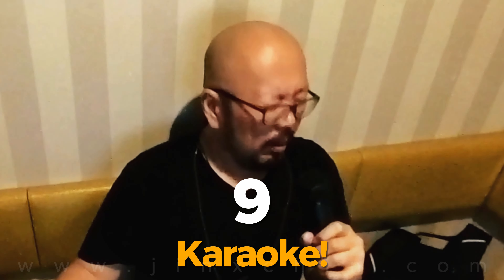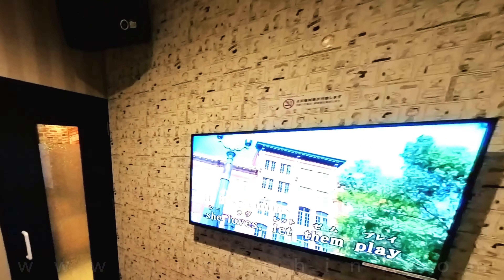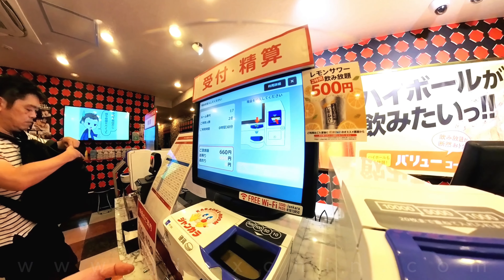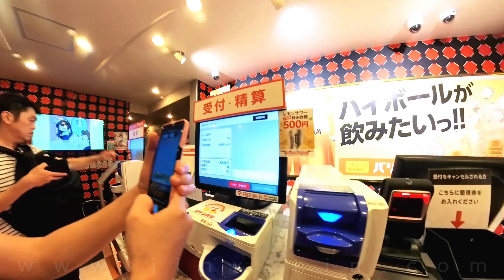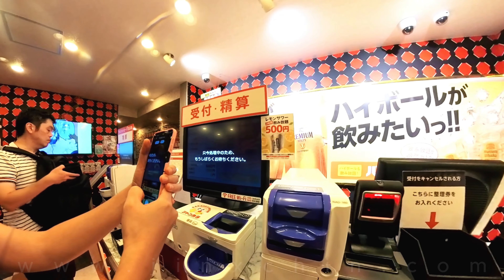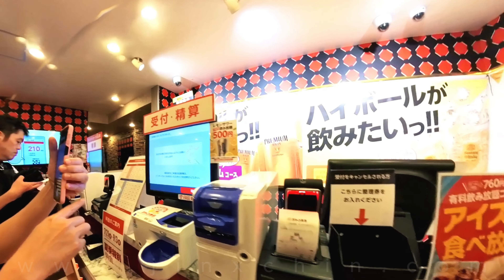Number 9: karaoke. I'm sure everyone has been to a karaoke place before, but going to karaoke in Japan is a unique experience — after all, it did originate from here. Elvis is alive! The one we went to caters only to locals because everything was in Japanese and everything was automated. Google Translate was our friend here.